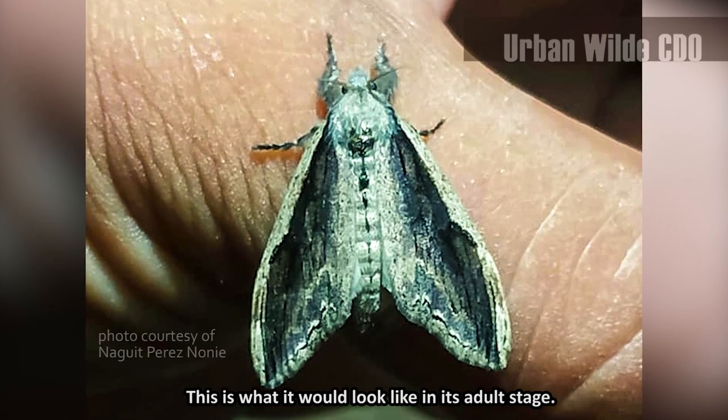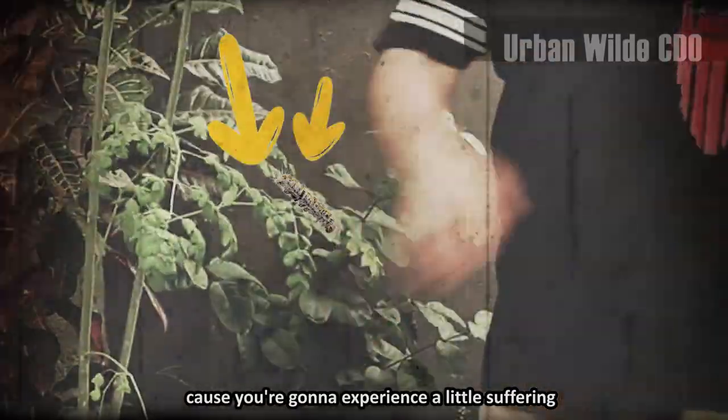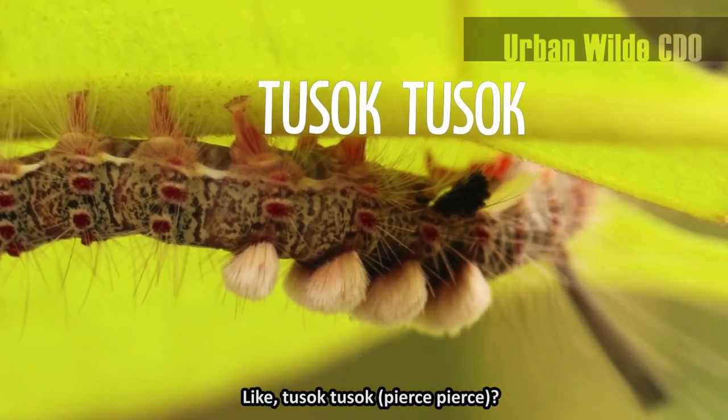This is what it would look like in its adult stage. Hairy caterpillars are aptly called 'sapiring' in Visayan, because you're gonna experience a little suffering if you get touched by them. Is it the same with the tussock moth caterpillar? Like, tussock... tussock?